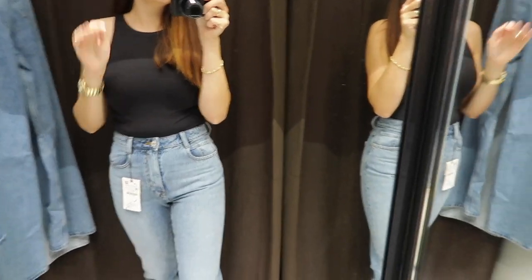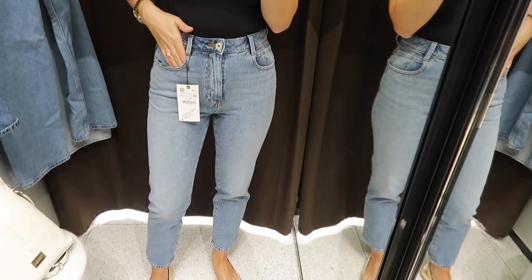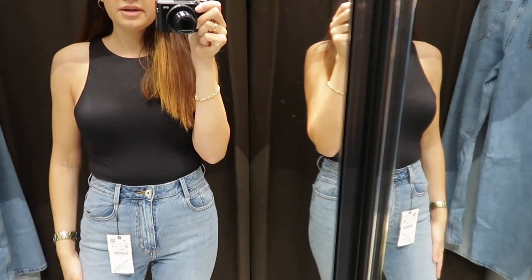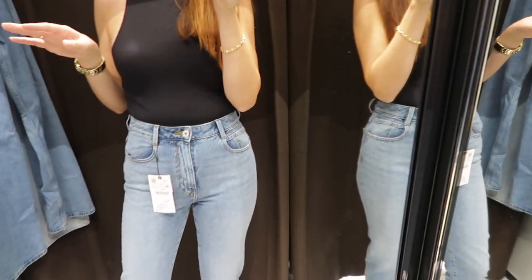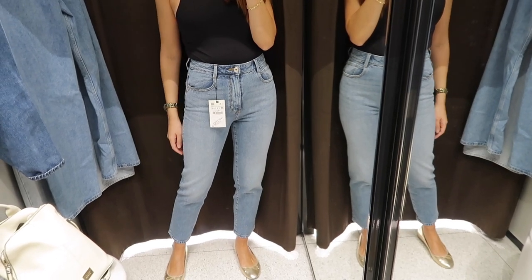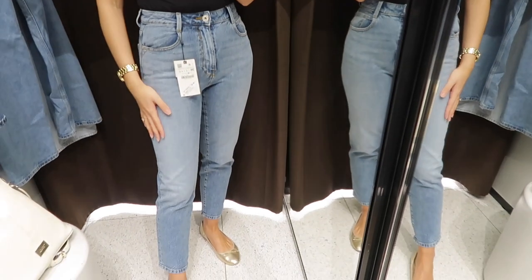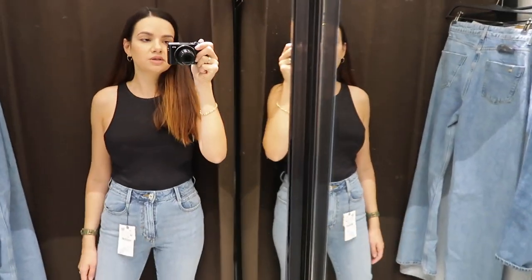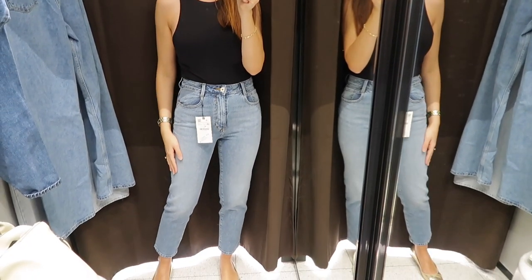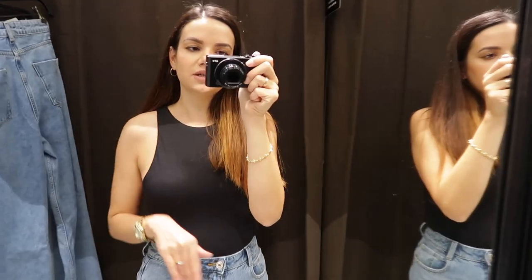Last but definitely not least we have the slim fit mom jeans in light wash denim. So pretty - I definitely like these better than the classic mom fit. These are softer material and have a little bit of stretch to them which makes them a lot more comfortable. Size 36 is absolutely perfect for me - the waistline is nice and high waisted. I absolutely love the color, the length is also perfect, and they feel so soft. I highly recommend this pair over the regular classic mom jeans.